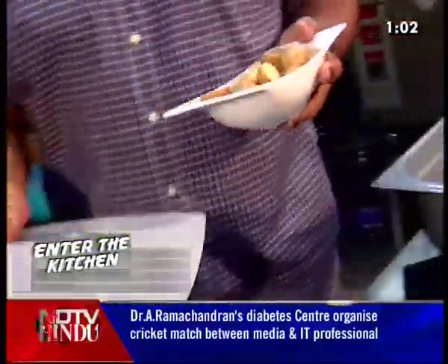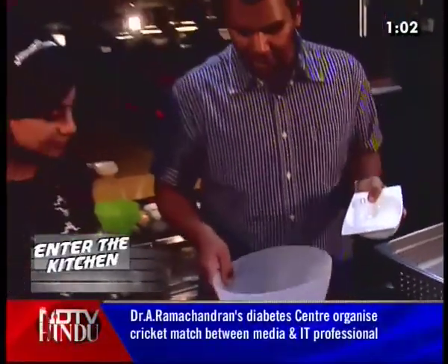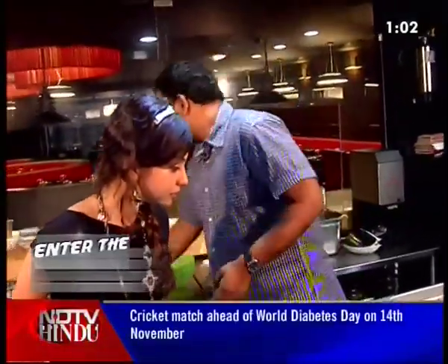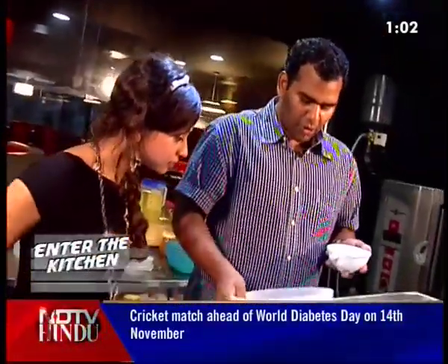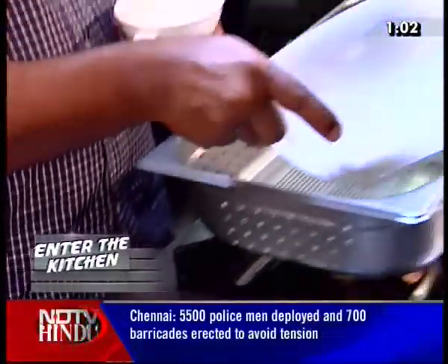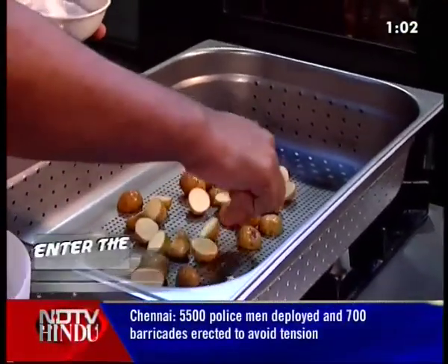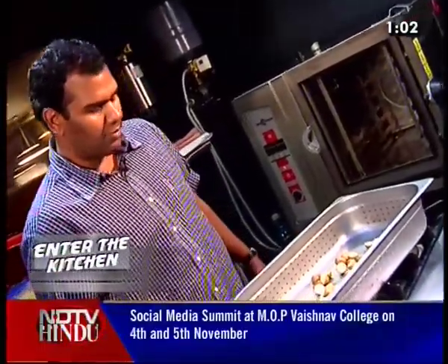I've got some potatoes that have just been halved. They've just been washed a little to remove the excess starch. I'm going to sprinkle some sea salt just to make sure that they're coated evenly. Once they're coated, it's a very straightforward process — I'm going to lay them on my perforated GN pan and shove it straight into my combi steamer.